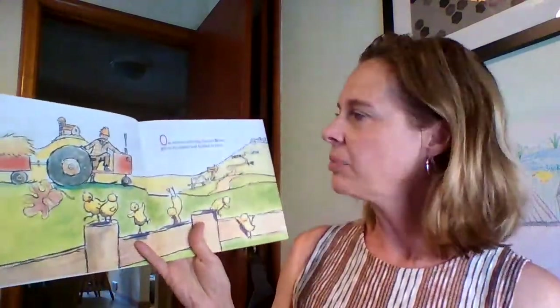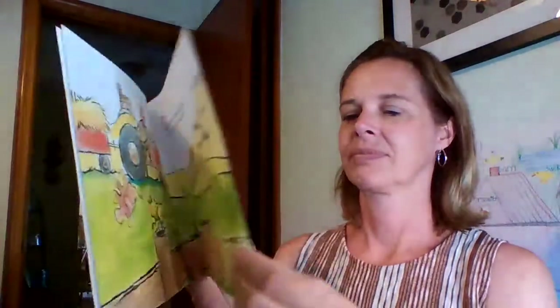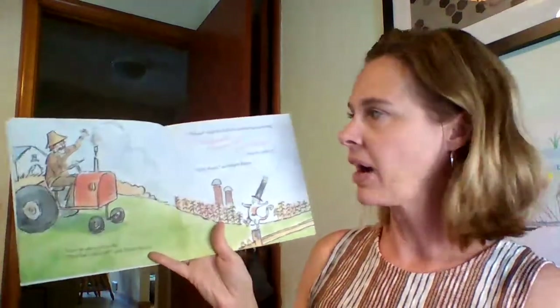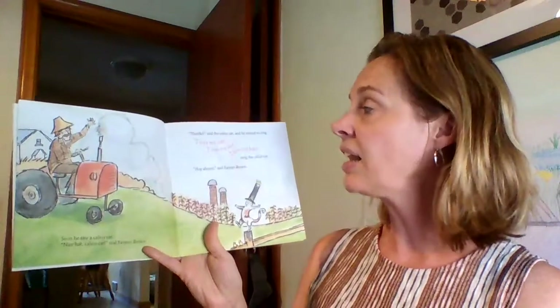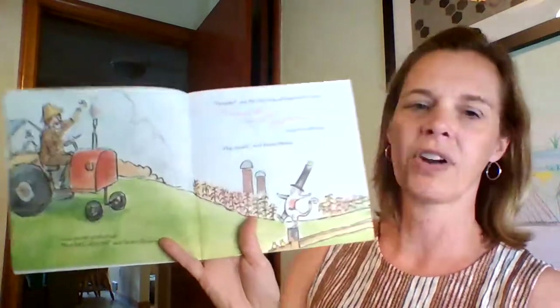One autumn morning, Farmer Brown got on his tractor and headed to town. Soon he saw a calico cat. 'Nice hat, calico cat,' said Farmer Brown. 'Thanks,' said the calico cat, and he started to sing. 'I love my hat,' sang the calico cat. 'Hop aboard,' said Farmer Brown.